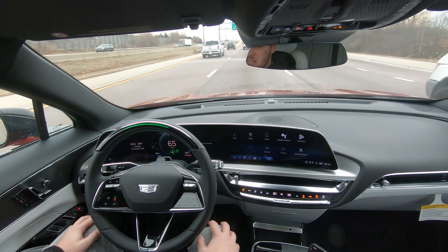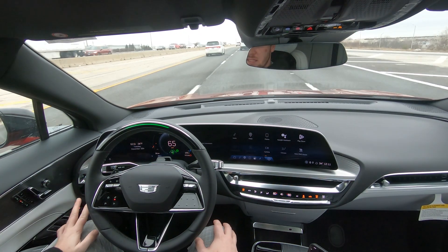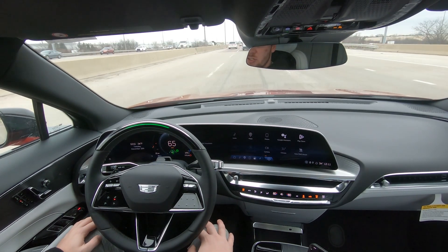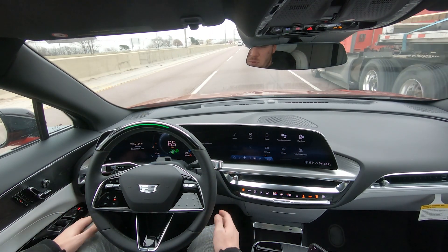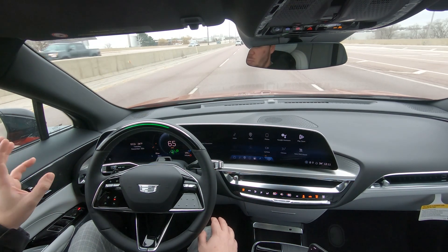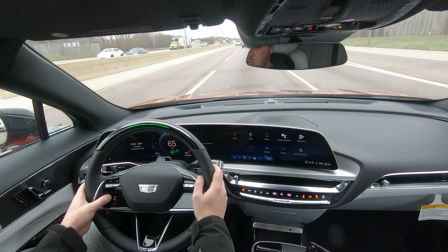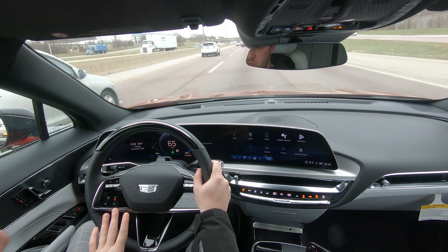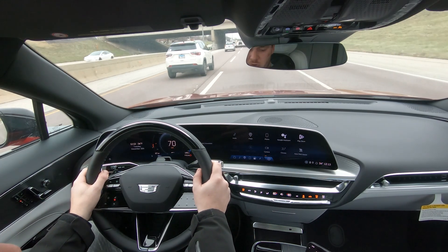Super Cruise is absolutely fantastic — it works very, very well, and I can't wait to see the next steps in this technology. I think it's going to make a world of difference for commuters everywhere. I think it's going to lower crash statistics and help drivers stay more focused. Everyone's on their phones these days, not paying attention. It's great to have a system that takes care of all the hard work for you and gets you home safe. When you're done using Super Cruise, all you have to do is press the button on the steering wheel — the green light goes off and you are now in control. Your adaptive cruise control will still be on, so you can shut that off independently and operate the gas pedal on your own.